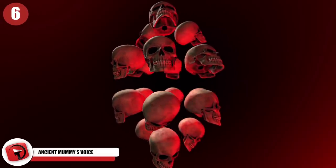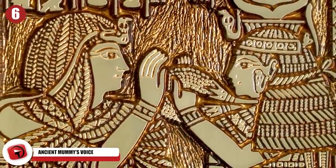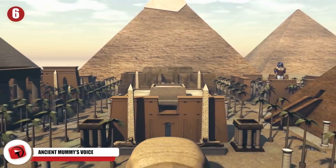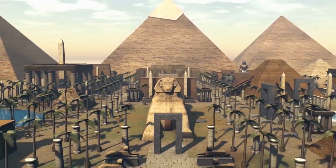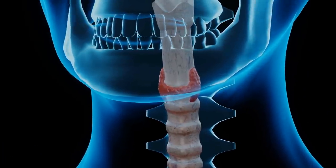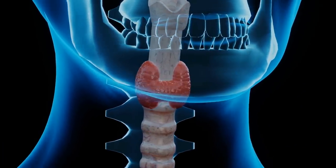Ancient Mummy's Voice. You might be terrified of ancient curses, but for scientists, any time a mummy is found from ancient Egypt is a cause for celebration. Researchers and Egyptologists agree they're a fascinating look into how life and death were celebrated by the people who lived along the Nile. But is there a better way to hear about life in ancient times? According to researchers who decided to recreate the vocal tract of a 3,000-year-old mummy, there may be.